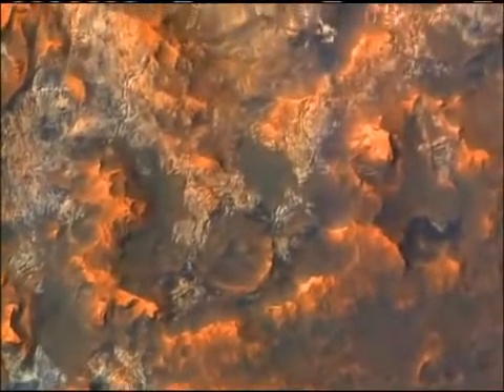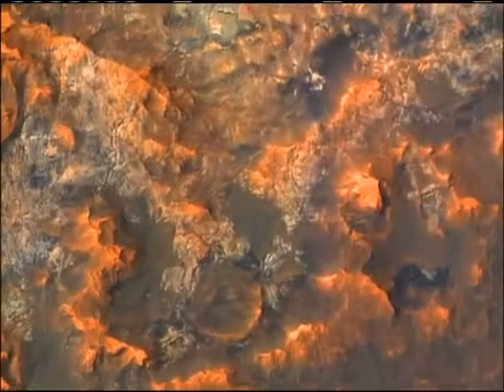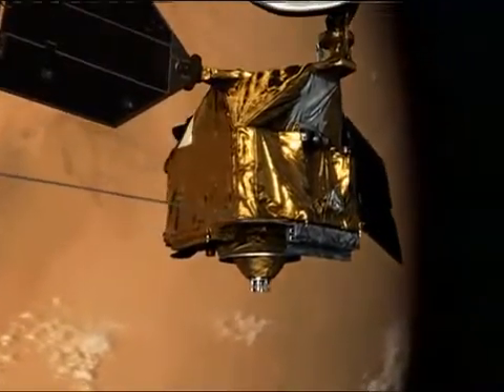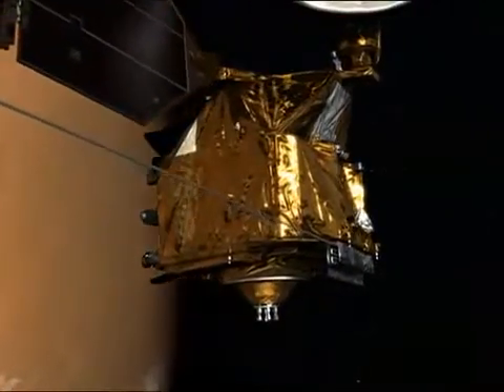There is a history here of climate change on Mars in the relatively recent past that we're going to have a lot of fun trying to decipher with the multiple instruments on MRO. This is only the beginning. In early November, the Mars Reconnaissance Orbiter will begin its primary science mission when Mars re-emerges from behind the sun.